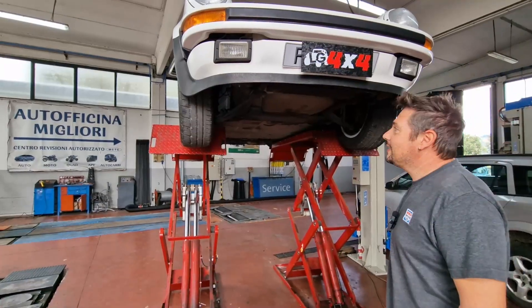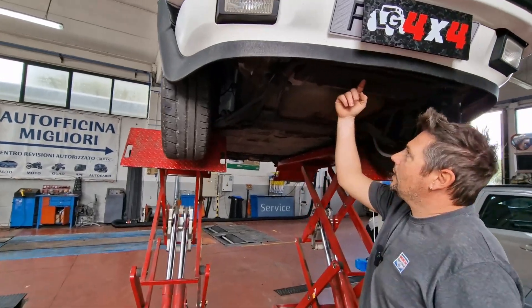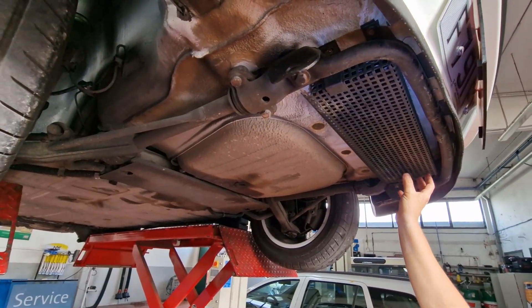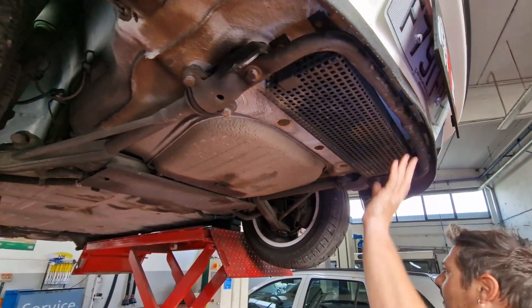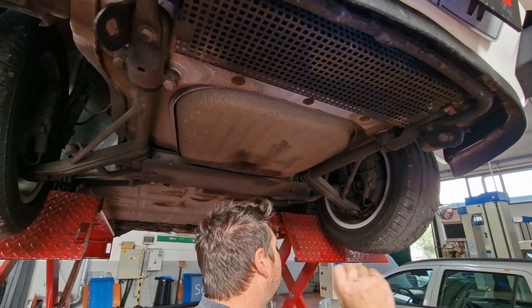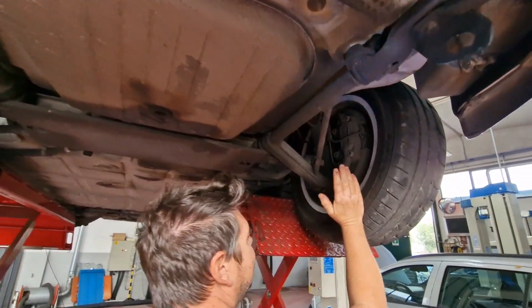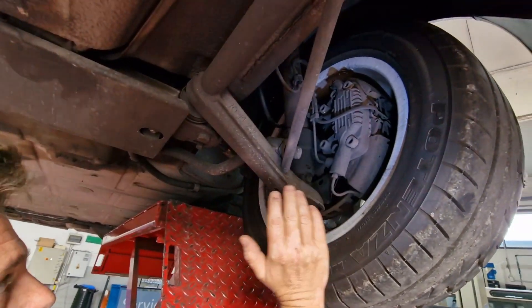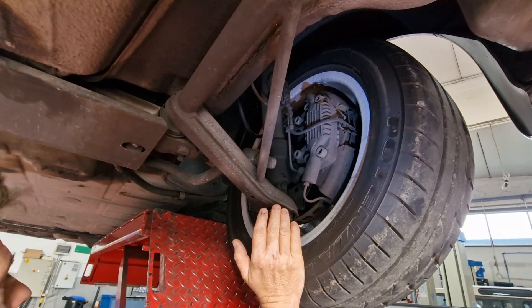Partiamo dalla parte anteriore: troviamo il radiatore dell'olio con la sua griglia di protezione, necessaria perché la macchina è molto bassa e il rischio di impatto è alto. Troviamo anche l'impianto freni dedicato alla versione turbo, con pinze, dischi e componenti frenanti specifici sia all'anteriore che al posteriore.